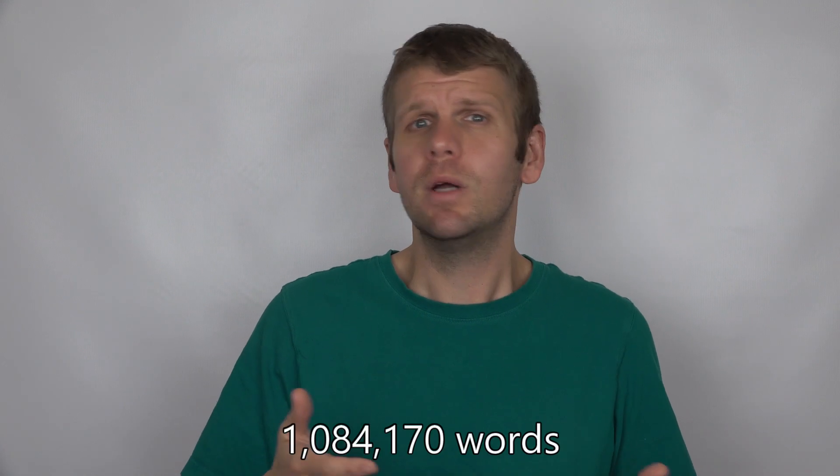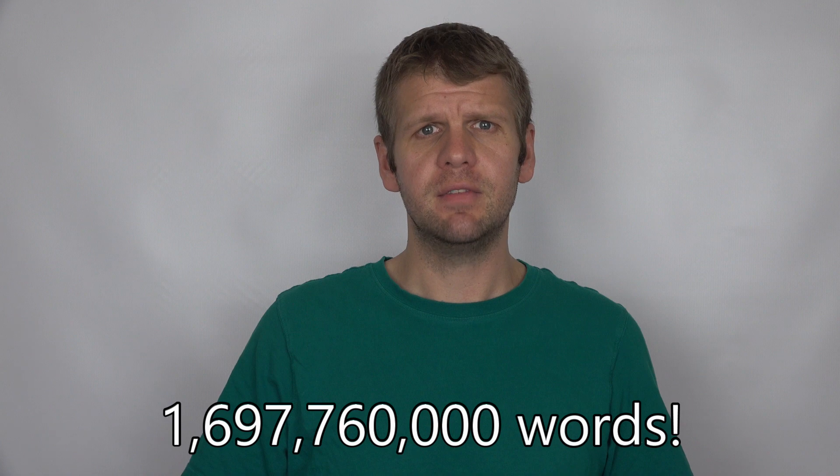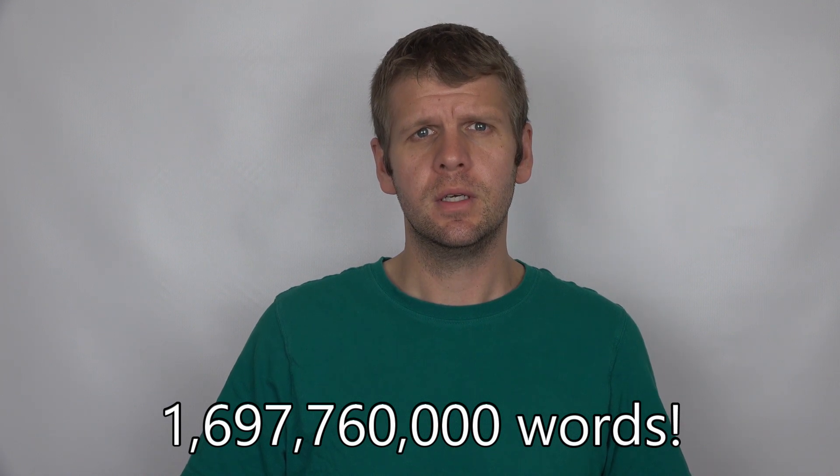For comparison, the entire Harry Potter book series only contains 1,084,170 words. The equivalent word count for all of the Harry Potter movies is 1,697,760,000 words. People who see a movie and insist that the book was way better are simply bad at math.